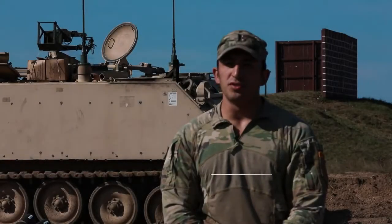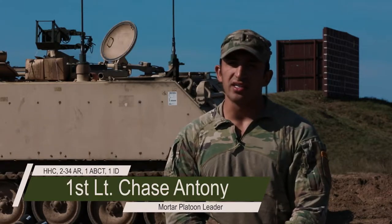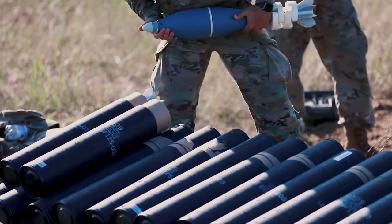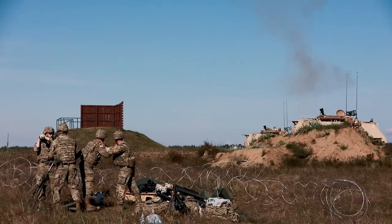We're out here right now at Yusir's range at Draskow-Promorski training area conducting static and moving direct lay, direct alignment, and hip shoots. We have about 50 high explosive rounds and 140 practice fuse training rounds.